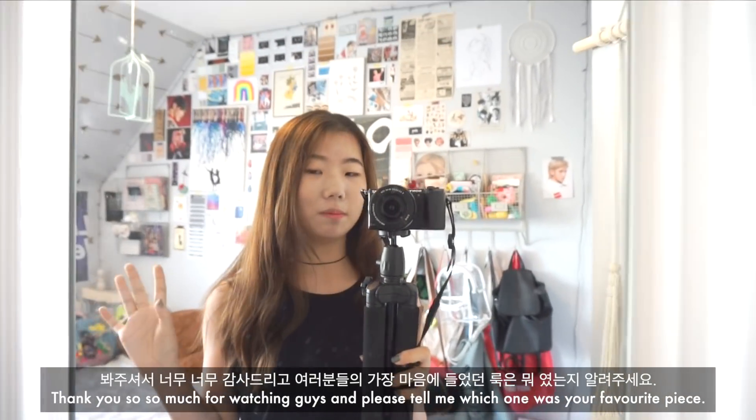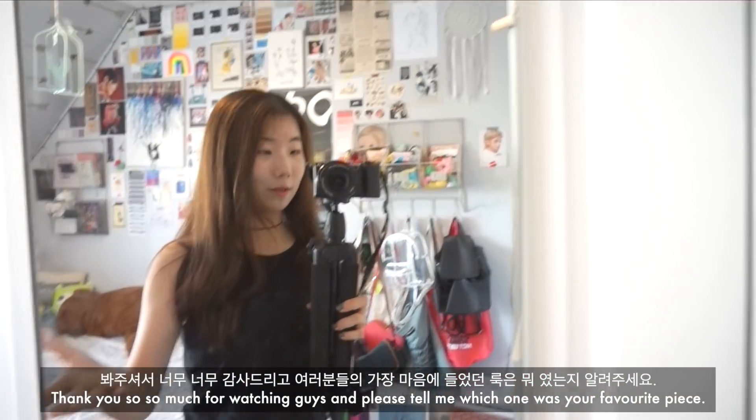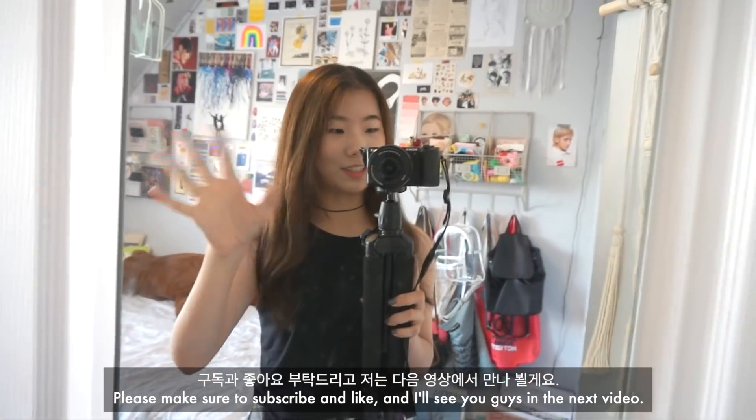Thank you so much for watching, guys. Please tell me which one was your favorite piece. Make sure to subscribe and like, and I'll see you guys in the next video. Bye!